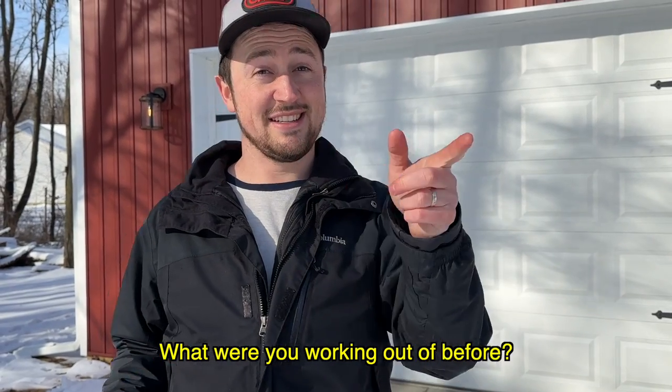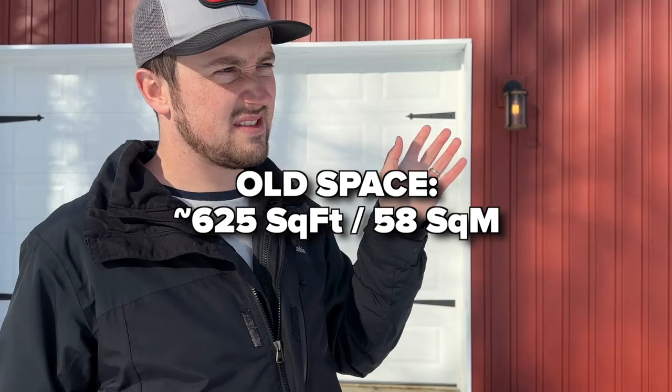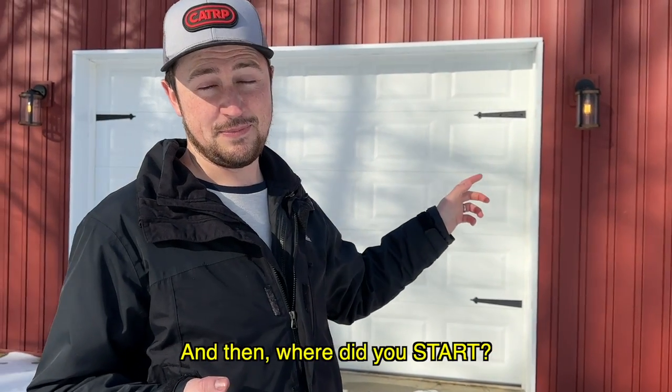Before this, we were at 600 to 650 square feet in the basement if you include the game room. So going from 650 to 1,760 square feet is a huge jump. When I was in high school and middle school I lived in this house and was selling from that very basement.